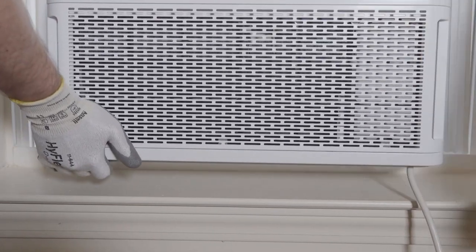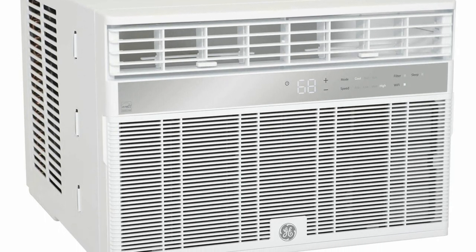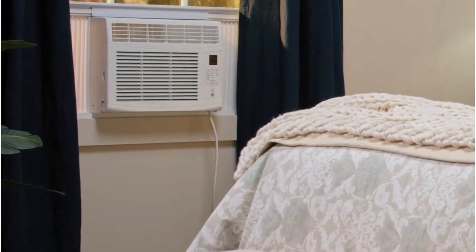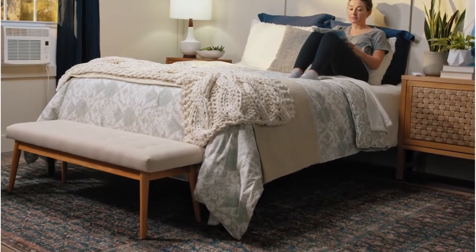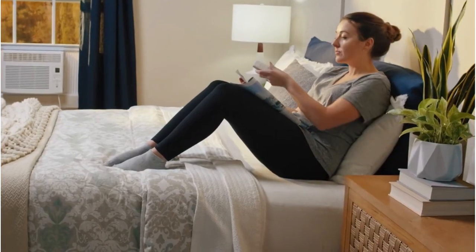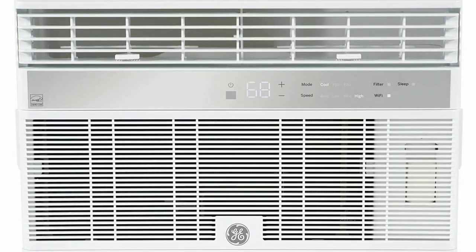Available sizes include 6,000 BTU for 250 square feet and 10,000 BTU for 450 square feet. As this air conditioner is Wi-Fi enabled, you're given the power to control it directly from your smartphone. It can also be linked with a virtual assistant and operated using only your voice through Alexa, Apple Home, and Google Home. You're able to do so much more than just switch the air conditioner on and off — you can also adjust the three cooling speeds, three fan speeds, and the two-way air direction features.